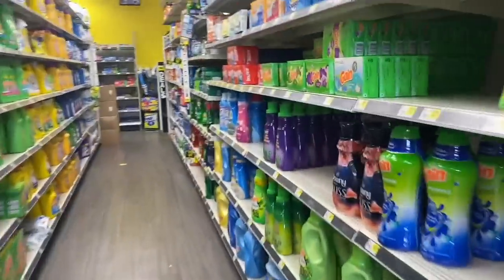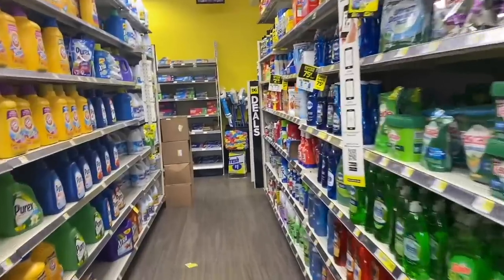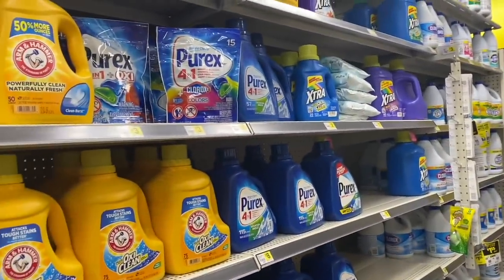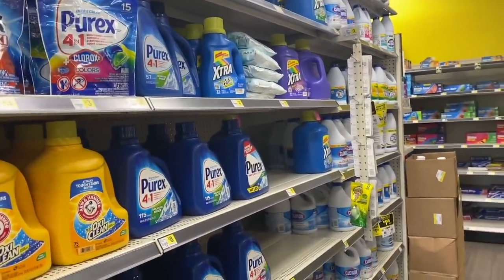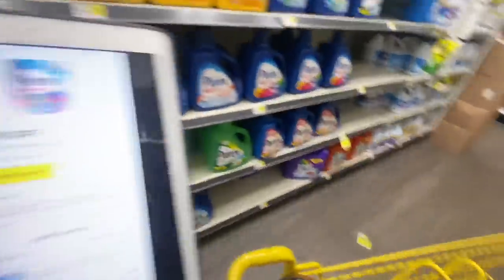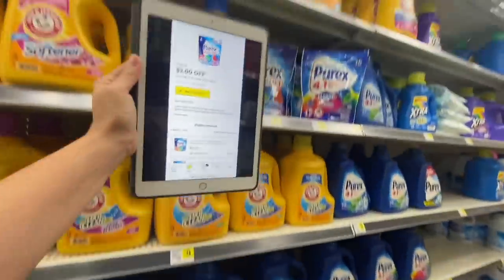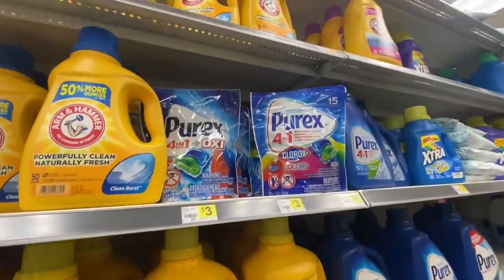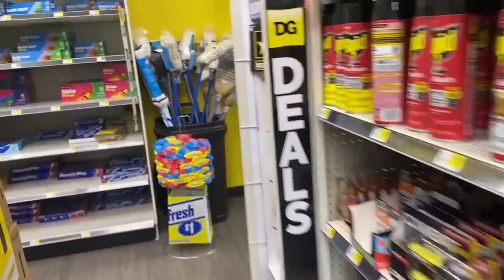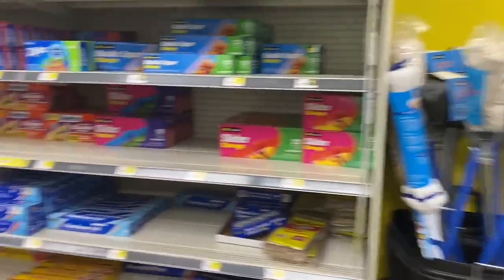Let's start with the first deal. It's for the Purex products — they are priced at $3, and we have a digital coupon of $2 off. After using this coupon, we're going to pay only $1. Digital coupons, go and do your magic!